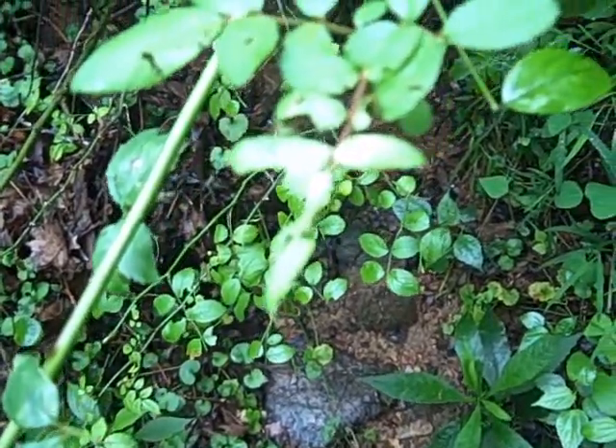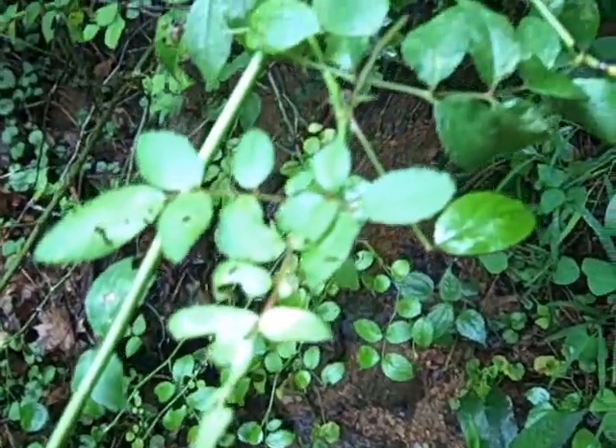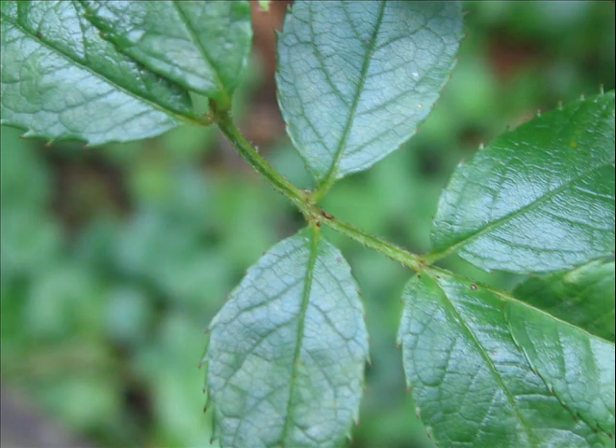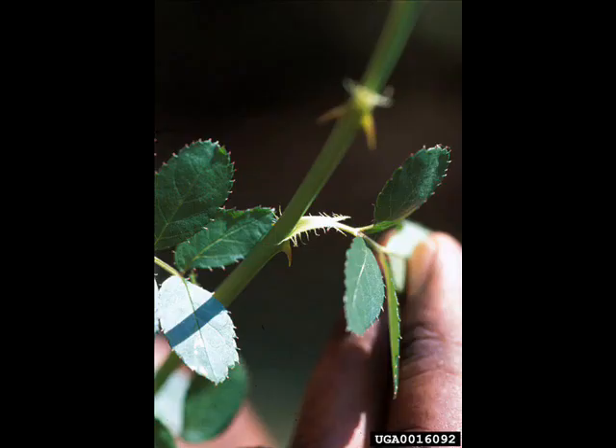Individual roses are capable of producing up to 500,000 seeds per year, and while the majority of seedlings sprout near the parent plant, they can also be widely dispersed by animals which feed on the plant. Additionally, the canes of the multiflora rose are capable of growing when placed directly in soil. Thus, multiflora rose readily invades forest edges and areas with land disturbances.